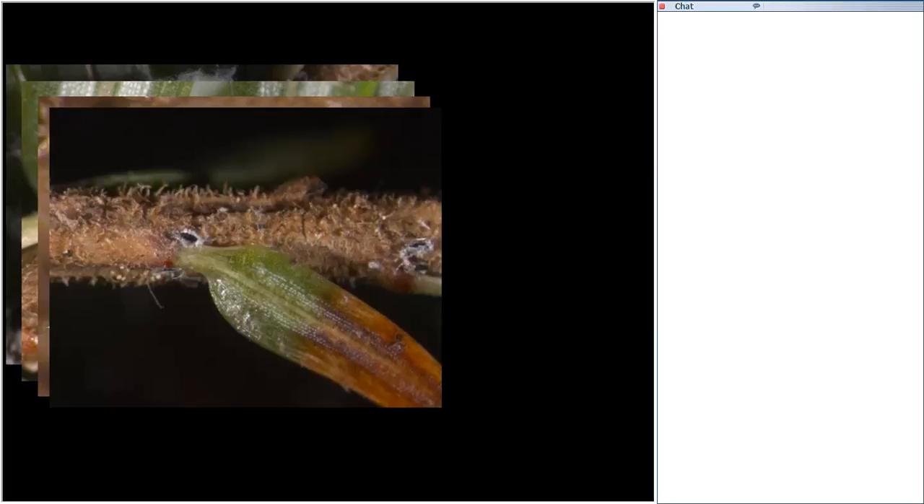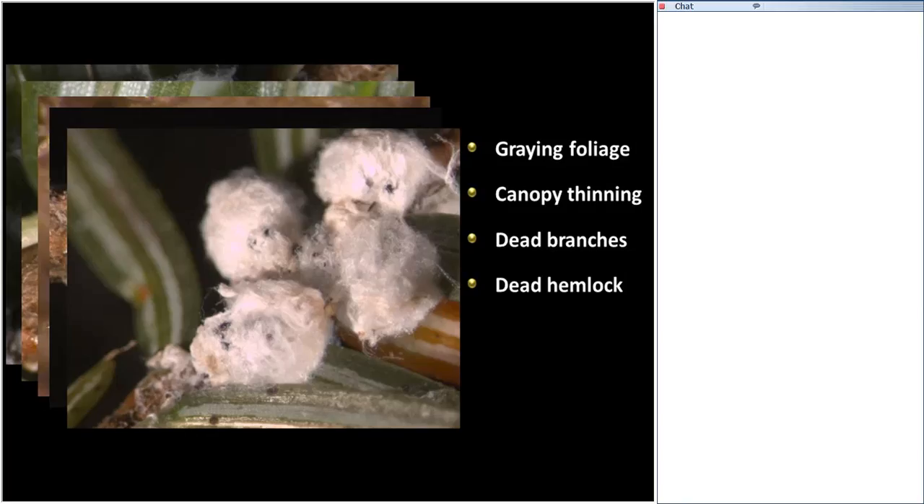Looking at HWA under the scope — the yellow and orange oval shapes are the eggs, and I've teased away the woolly mass to give a view of that. Once the eggs hatch, the first instar is a crawler, which is the only mobile phase of HWA. The crawler moves around and finds an ideal spot on the branch — possibly picked up by birds or other wildlife and moved to other areas. Once the crawler finds a location, usually at the base of the needle, it settles, inserts its piercing-sucking mouthparts, and doesn't move anymore. It begins to suck fluid out of the hemlock tree, produce the wool, and lay eggs. Thousands and thousands of HWA are drawing fluids out from the tree, depleting it of resources, and we end up with graying foliage, canopy thinning, dead branches, and eventually a dead hemlock tree.